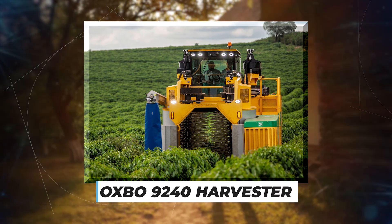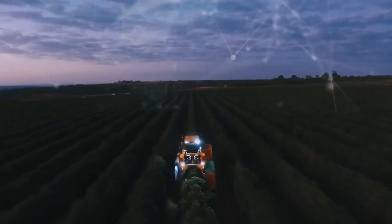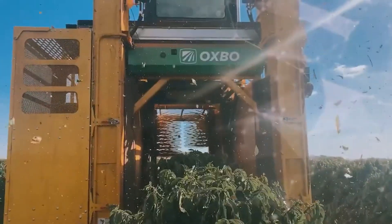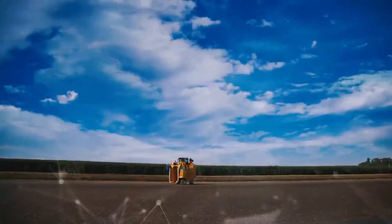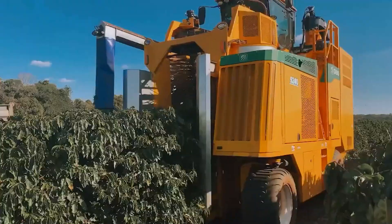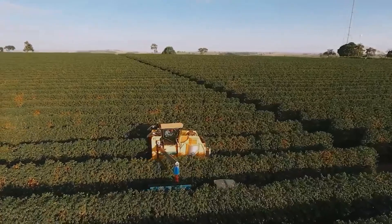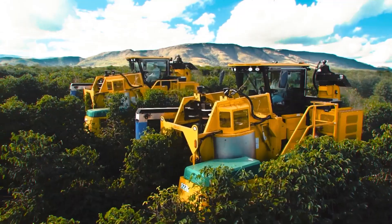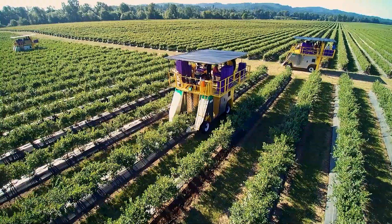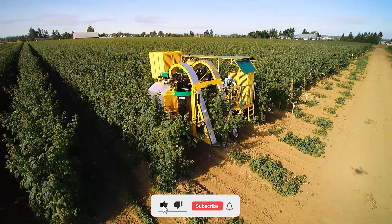Oxbow 9240 Harvester: Oxbow has produced high-quality crop harvesters for almost two decades. One of these is the 9240, designed to harvest crops even in rugged terrains. It features a wide wheelbase and three-wheel design to improve maneuverability. Designed mainly for the South American market, it features a low-mounted Cummins Tier 3 engine rated at 72 horsepower, and the engine position helps maintain a lower center of gravity for greater stability.